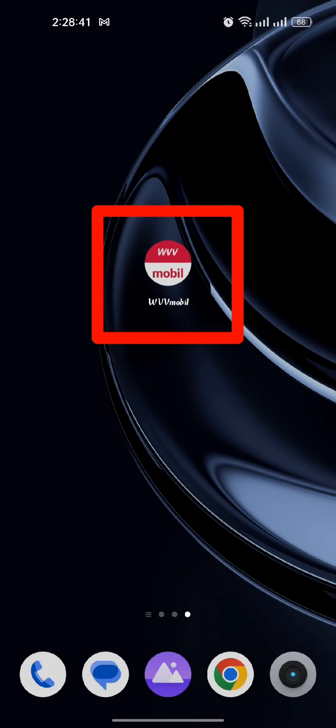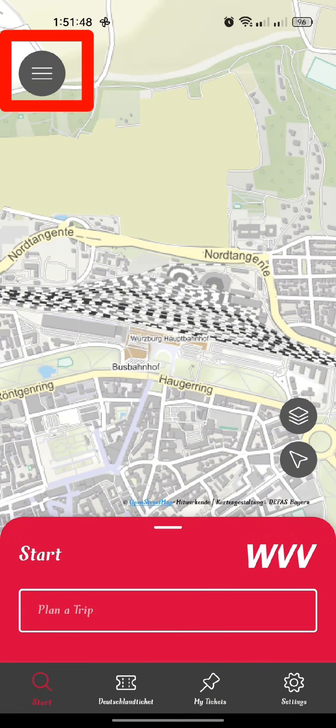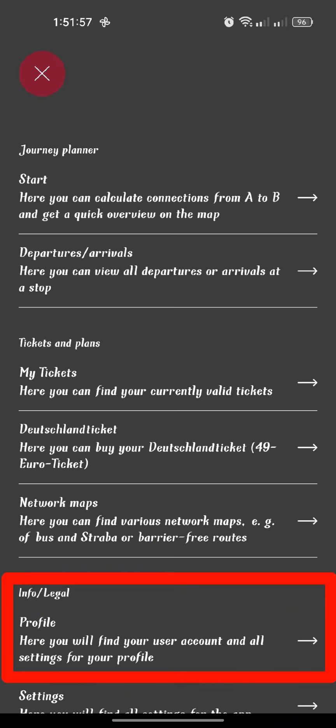Now let's talk about the process step by step. Open your Wayforway mobile app and you will find a three-line menu option marked in red here. Click on it and you will find several options. From all of those, select the Info, Legal, or Profile option.